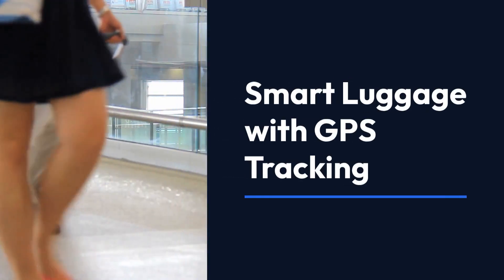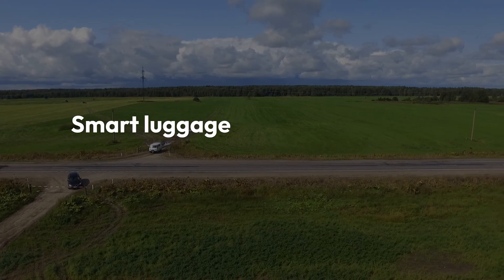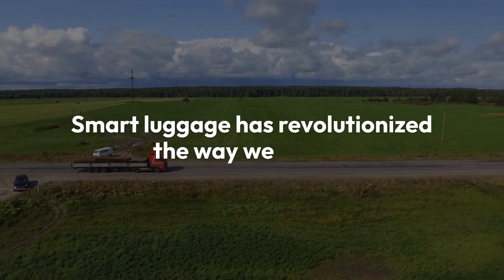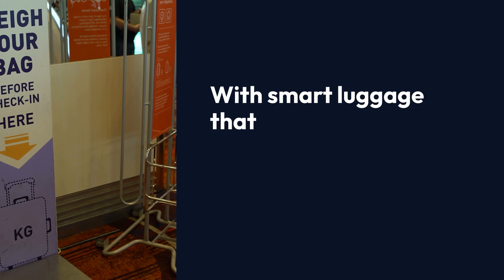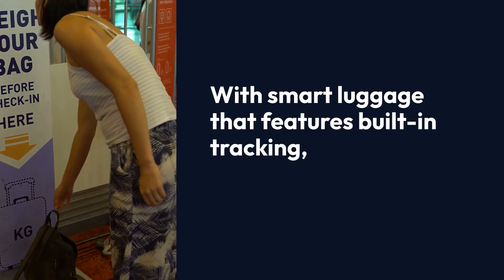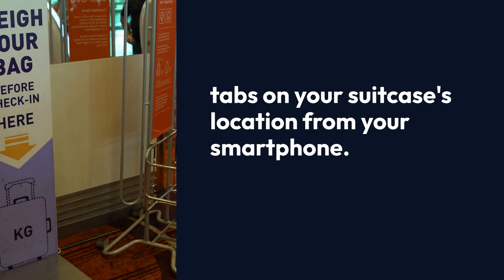Smart luggage with GPS tracking. Smart luggage has revolutionized the way we travel. Imagine never having to worry about lost luggage again. With smart luggage that features built-in GPS tracking, you can keep tabs on your suitcase's location from your smartphone.